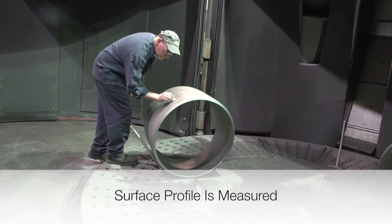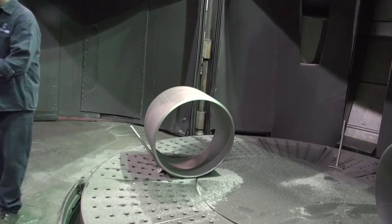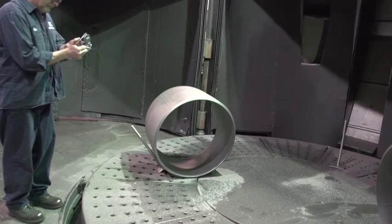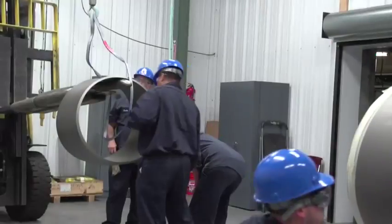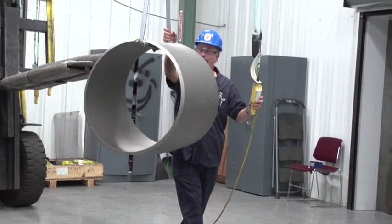The surface profile measurement is taken to ensure a minimum peak to valley profile of 2.5 mils is achieved. Once blasted, the sections are transferred to the pre-coating staging area.